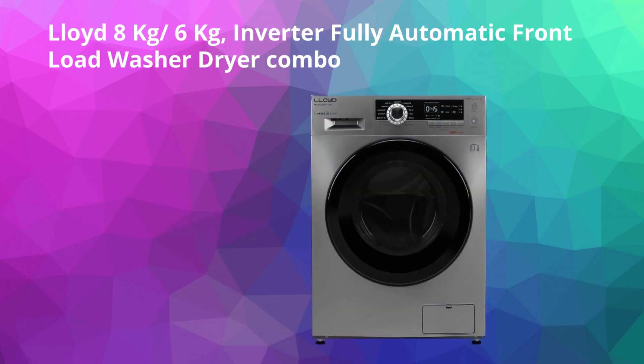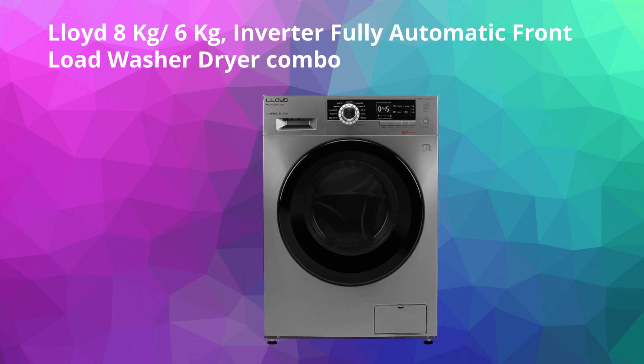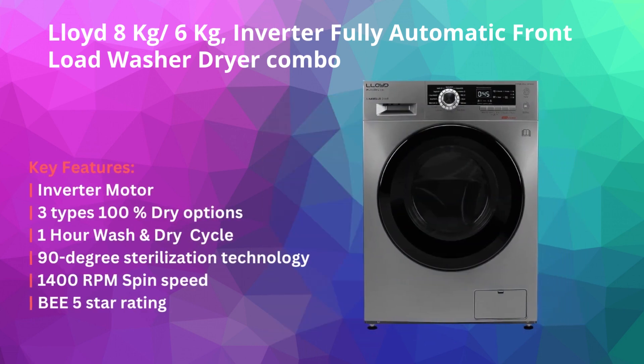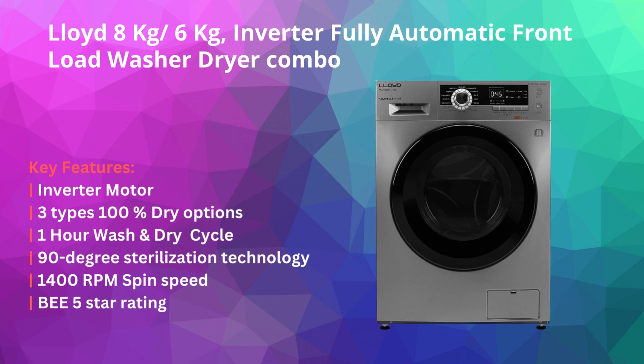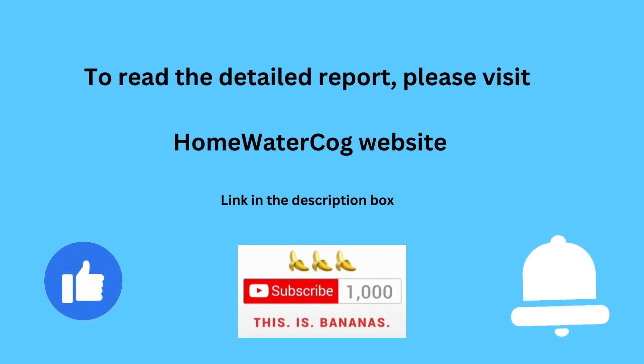The sixth and last washer dryer combo on our list is the Lloyd 8 kg by 6 kg inverter fully automatic front load washer dryer combo, available since January 2021. It offers similar features to the other popular washer dryers discussed above, but over time this Lloyd combo has been getting excellent reviews in terms of performance and post-sales service. Key features include inverter motor, three types of 100% dry options, a one-hour wash and dry cycle, 90-degree sterilization technology, 1400 RPM spin speed, and BEE 5-star rating.